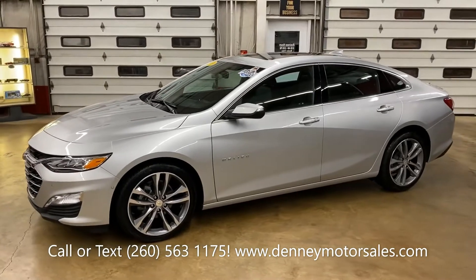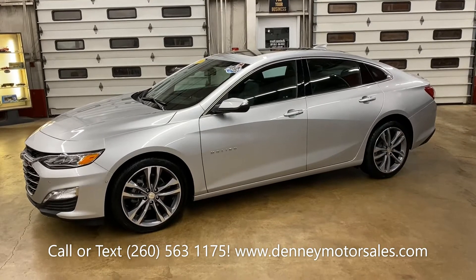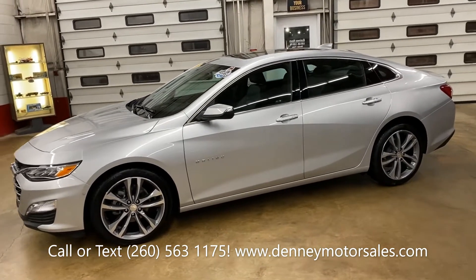Bumper-to-bumper warranty from Chevrolet to 36,000 miles and powertrain warranty from Chevrolet to 60,000 miles.